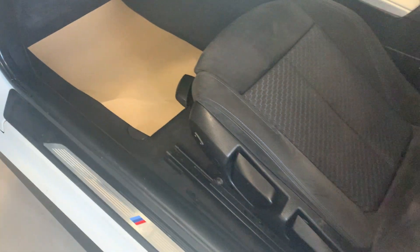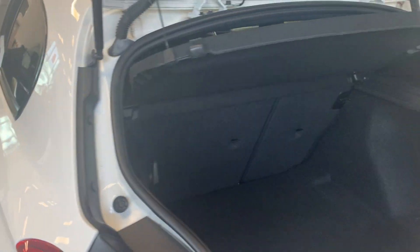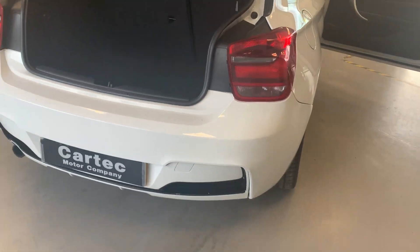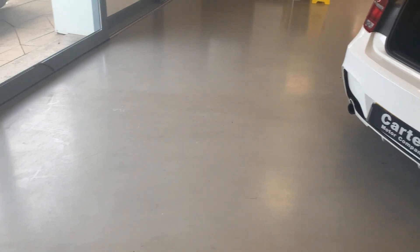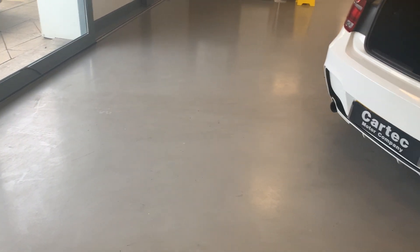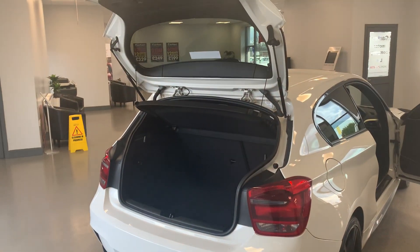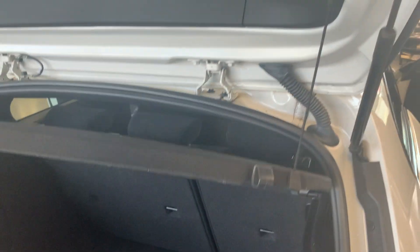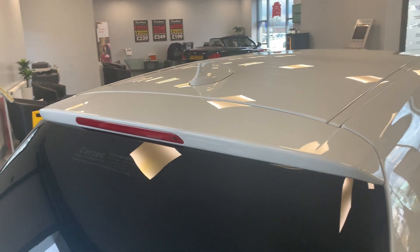In stunning condition — 86,000 miles, nothing for one of these. Good-sized boot. There's also a rear boot spoiler on the aerial.